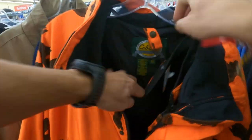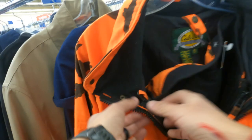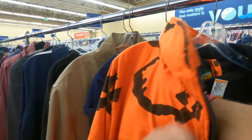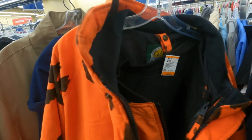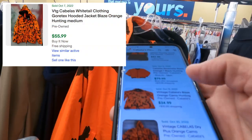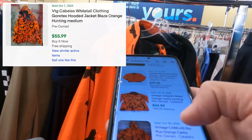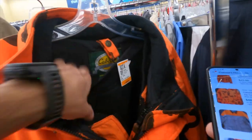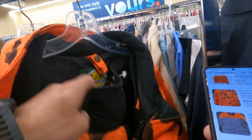So this is a dope jacket — two-lined, two for one. But 30 bucks, a lot of similar ones are only like 30. This one's got the lining though. Does that mean it's double the value?